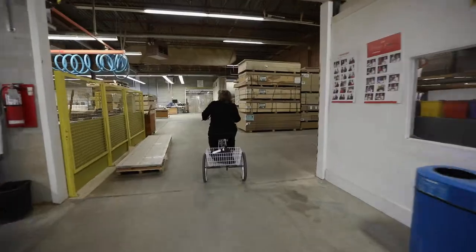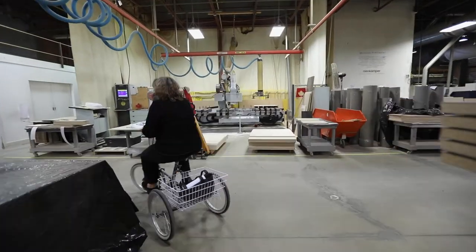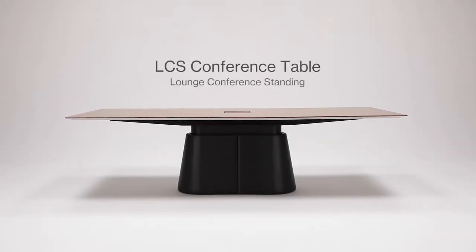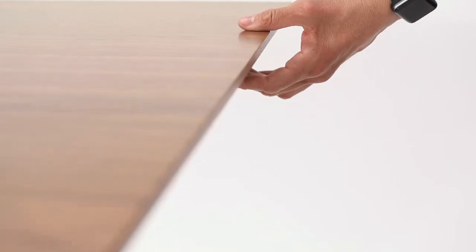Let me take you to the photocove and I'll show you the new LCS table. The LCS table was designed in-house by the Neen Camper design team. It is available in lounge, conference, and standing heights.